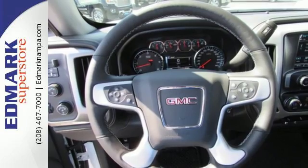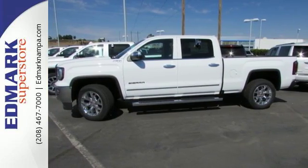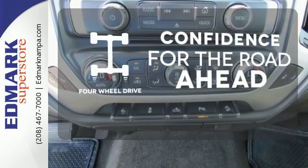Go ahead and continue to assume, because you're right, that your safety is considered with Hill Start Assist, StabiliTrak with Traction Control, and Electronic Trailer Sway Control. Feel the confidence as you control the road with four-wheel drive.